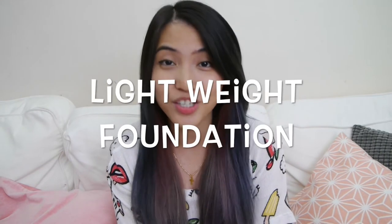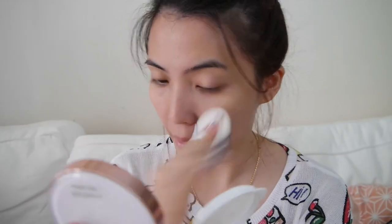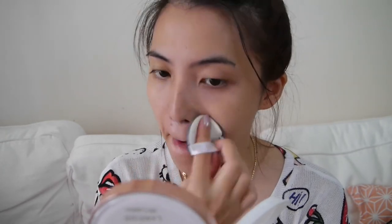The next beauty tip is that you need a light coverage foundation like CC cream, BB cream, or tinted moisturizer. You don't want to suffocate your face with thick makeup or thick foundation. You just want that healthy glowing skin.